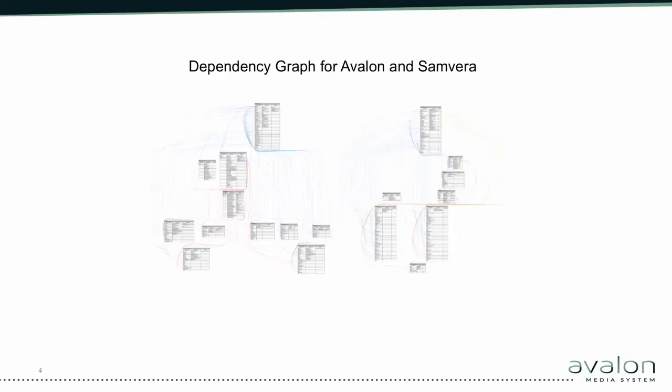This is a resource dependency graph for the underlying Samvera stack on the left and Avalon on the right — it should give you some idea of the complexity. This is a really complex system because it involves streaming and transcoding, which actually makes it a great candidate for AWS in terms of utilizing available services.